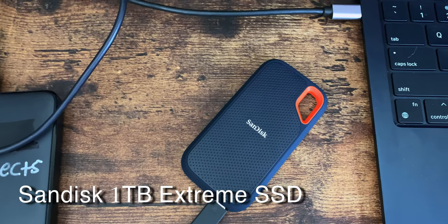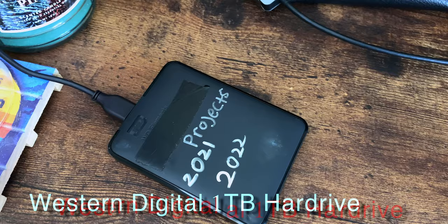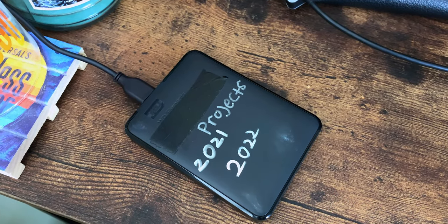I also keep two hard drives in my bag: a 1TB SanDisk SSD and a regular 1TB HDD. My regular hard drive has anything from my previous years — from around 2020 to 2022. My current projects and music for future use live on my SSD, and I work off the SSD because the read and write speed is absolutely amazing — more than fast enough for my workflow, so I don't take up storage on my computer's built-in drive.